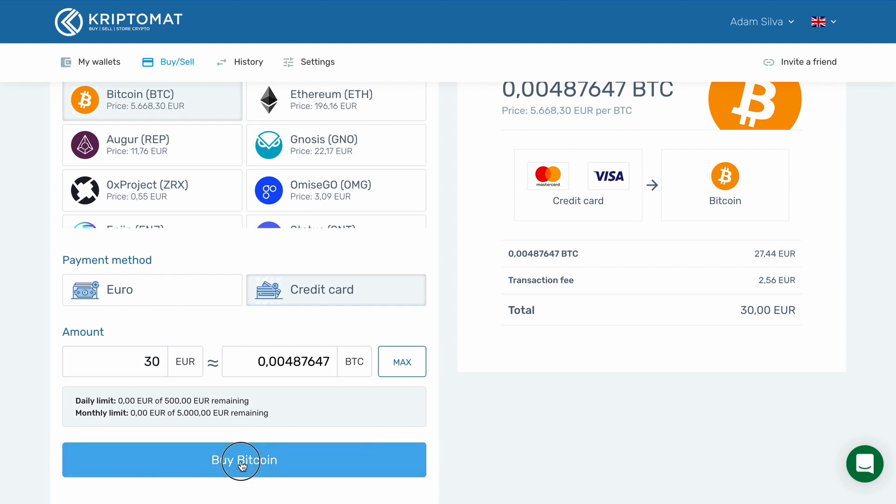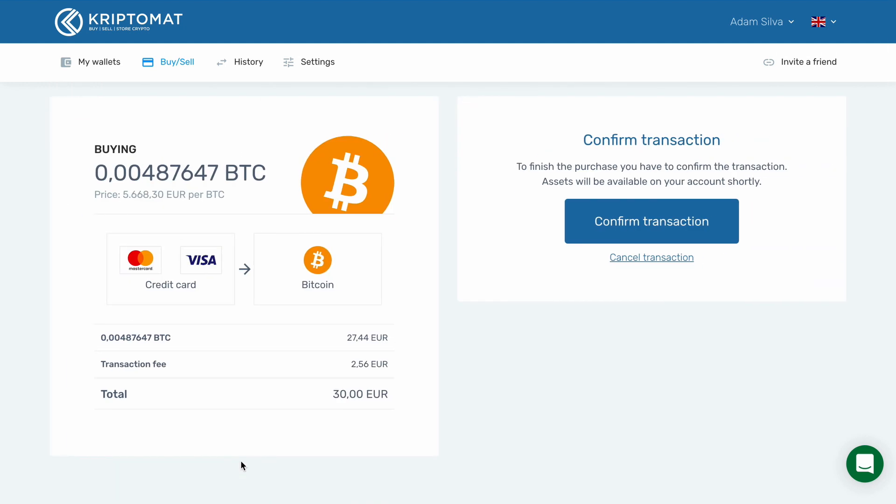Now click Buy Bitcoin. Here, you can see the amount of Bitcoin you are buying. You also see the current Bitcoin price and the transaction fee. Please note, the amount of Bitcoin you will receive might slightly vary from the amount displayed here. To continue, click the Confirm Transaction button.